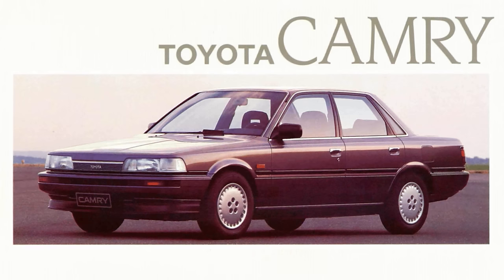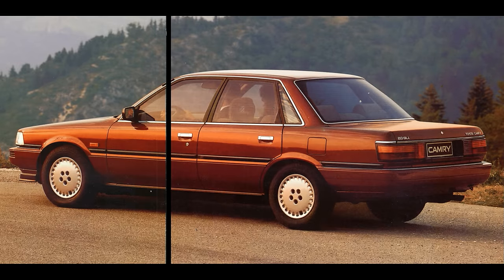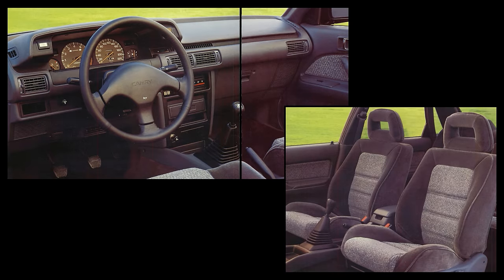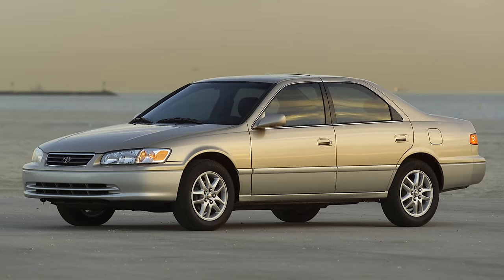Toyota updated the Camry with less of a Japanese style, updated to appeal to American tastes, focusing on improving build quality — perhaps as a result of the extraordinary work the company was doing creating the original Lexus, which would launch in Europe in 1990. The Camry might be a well-put-together car, but there wasn't much luxury to be had and there certainly weren't many models to choose from. It didn't catch on in Europe, but Americans took it to heart, and 11 years later it would become the number one selling car in the US.